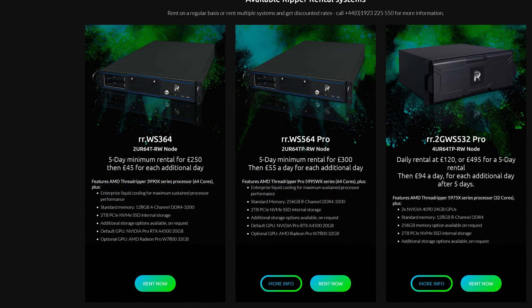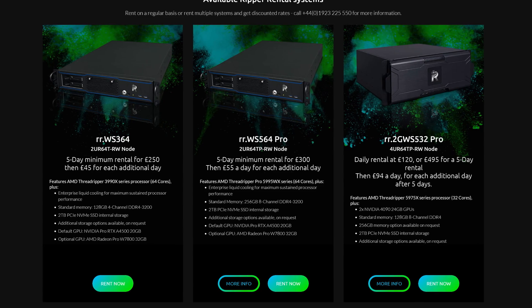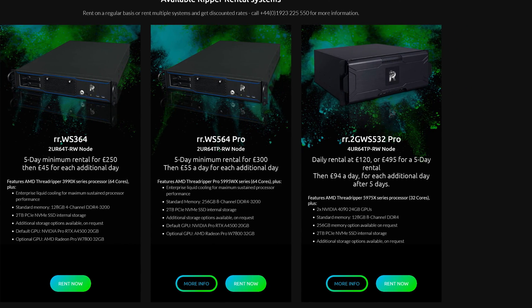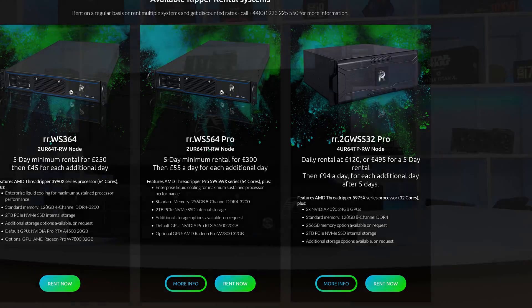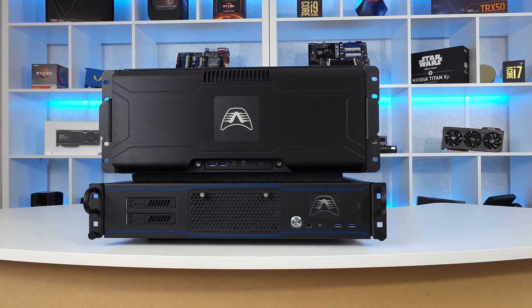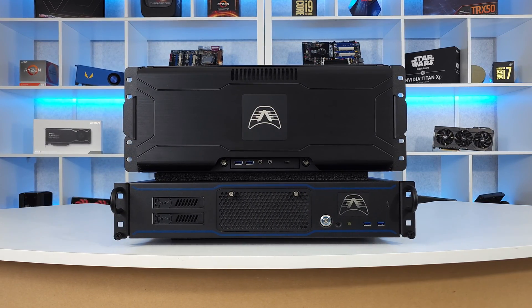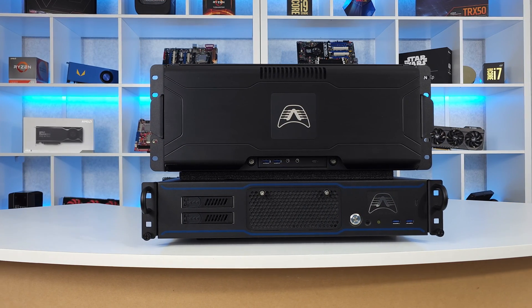All are equipped with powerful Threadripper processors, up to 512GB of RAM, a selection between professional RTX A4500 or desktop RTX 4090 GPUs, and high-capacity SSDs — making them the perfect remote workstations for anyone in need of a little extra performance for a project. You can check out both our 4U and our 2U systems on our website using the links in the description, or go to ripper.rentals to find out more about our rental service.